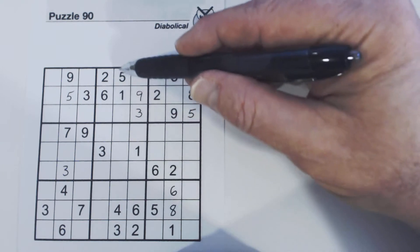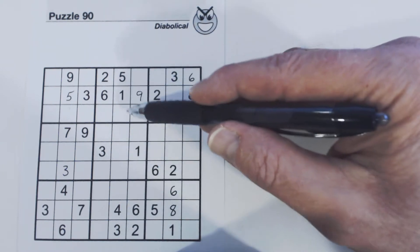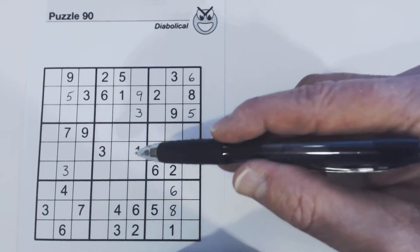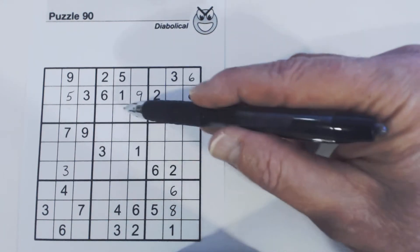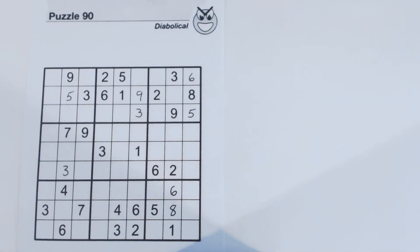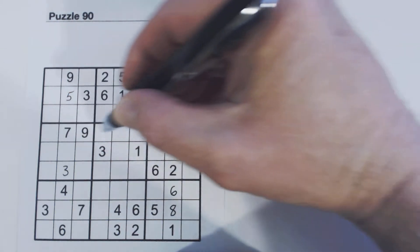But if you try and solve the other numbers — 7, 8, and 9 — this is 7, 8, 9, this is 7, 8, 9, and this is 7, 8. So we can't solve those. We're kind of stuck. I did find something that will help us get unstuck, and it has to do with this row right here, row 4.